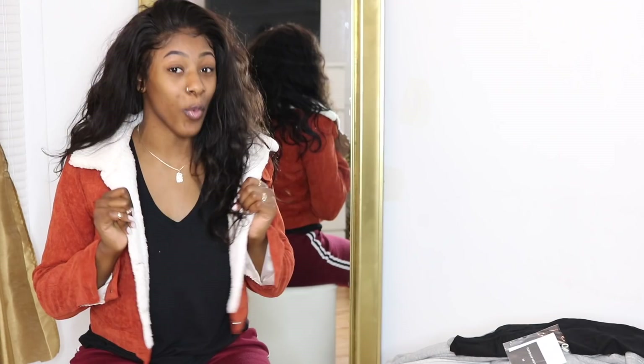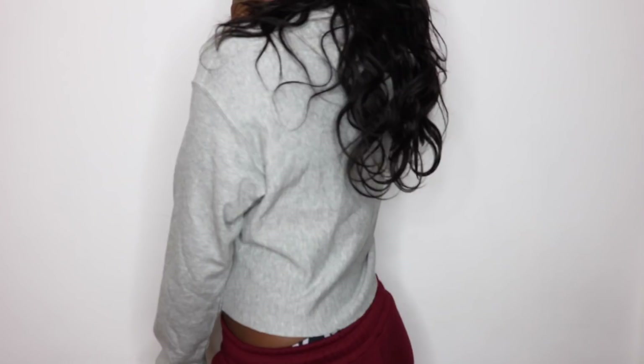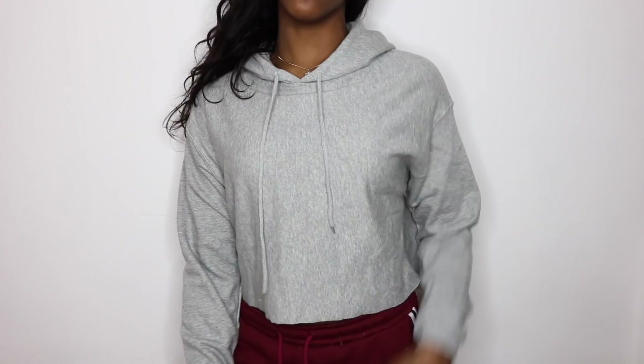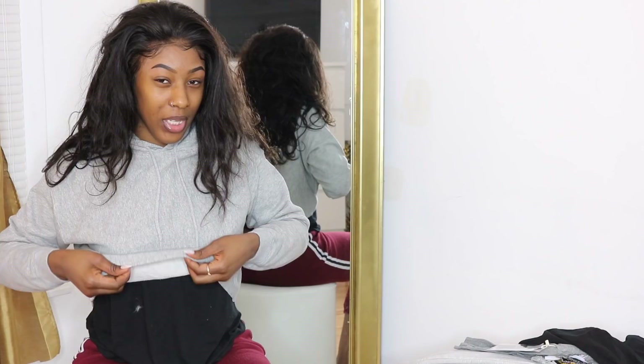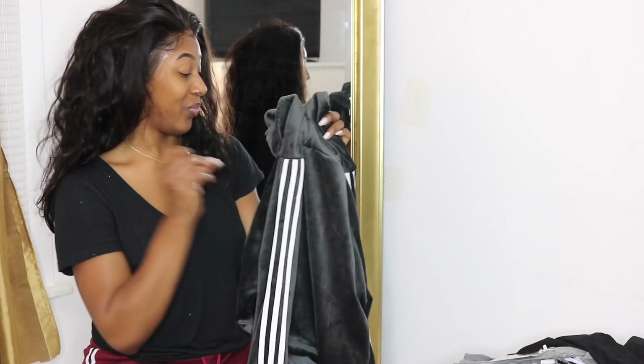Next up are hoodies — I got about four. The first is this gray cropped hoodie. It's not as cropped as I'd like, so I'll probably end up cutting it shorter. The sleeves are decent. This is definitely a very thin material — it will not keep you warm at all. You can also tell the cropped cut wasn't hemmed back up, it was just cut, but that's not a big deal to me.